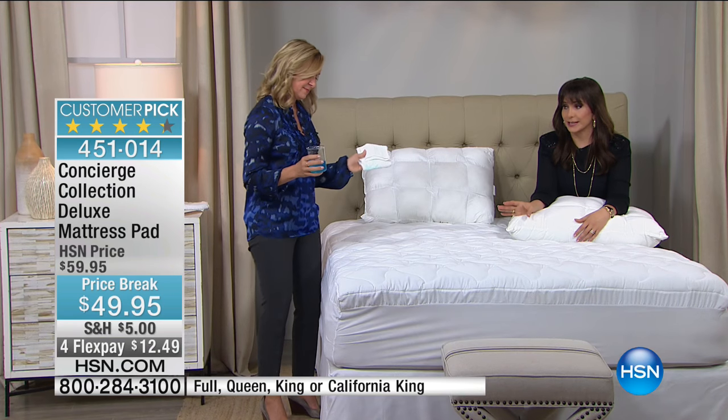We're not saying spill things, but if you had to, it would protect your mattress. Peace of mind.